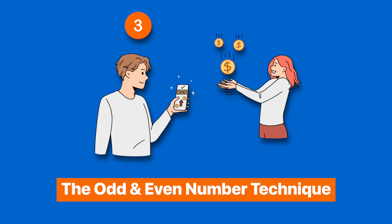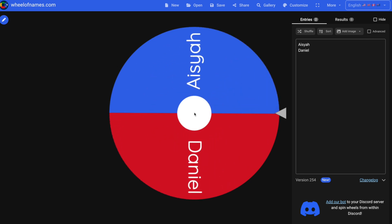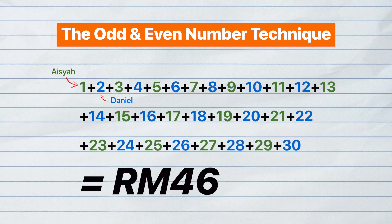Number three: the odd and even technique with your wedding fund. This technique has seen many successes among people. To get started, you'd only need a digital calendar, a joint account, and a smartphone with your partner. You can use a tabung if a joint account is not possible. Use a digital randomizer online to determine who contributes first. The first person will start off the calendar month contributing RM1 into your joint account or tabung, and subsequently the next person will contribute RM2, and so on until the end of the month.